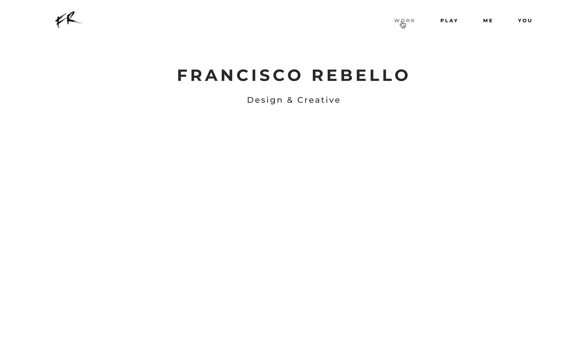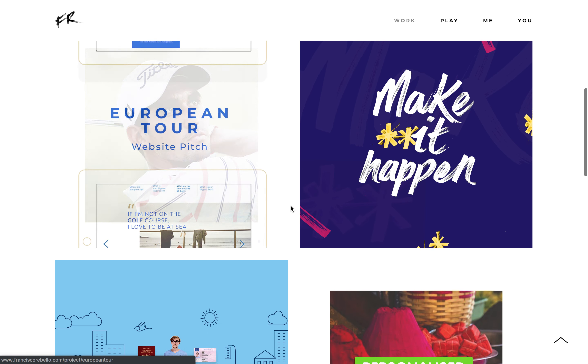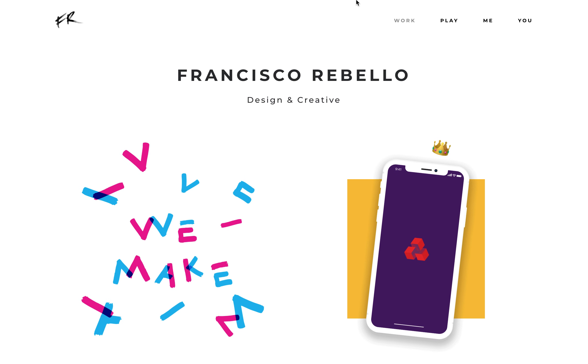That's it — just wanted to share with you FranciscoRebello.com, design and creative. I've shown you a bit of both. Get in touch here, or here, or here. FranciscoRebello.com — thank you very much.